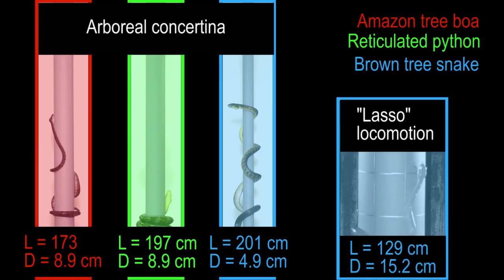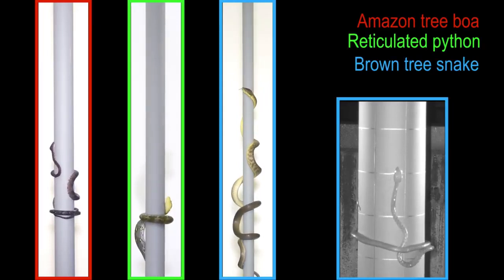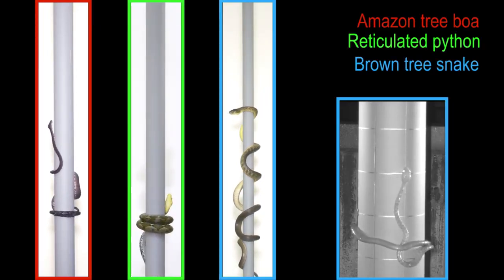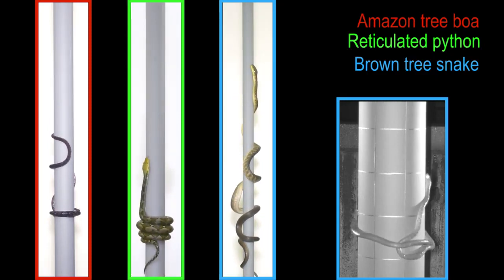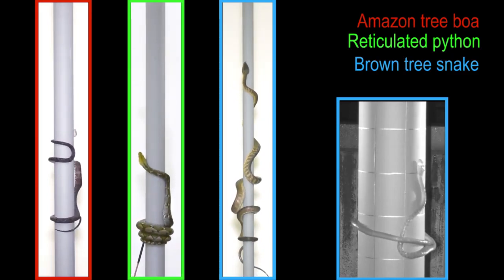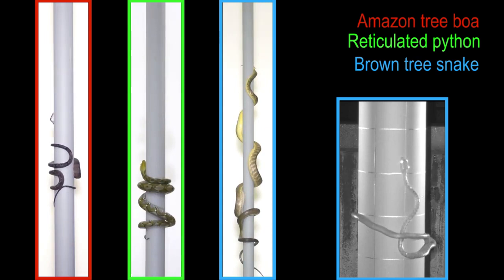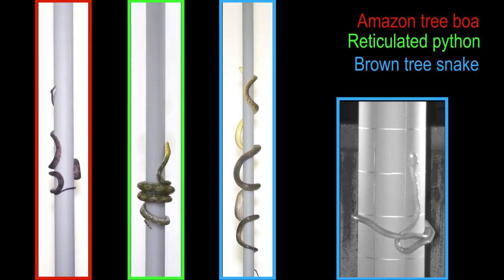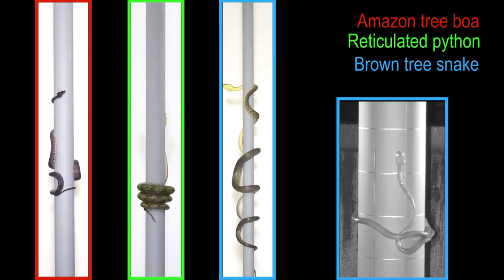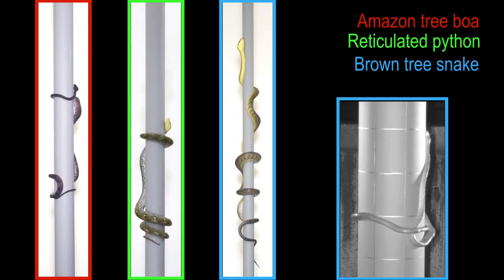All previously described climbing behaviors of snakes on steep, smooth cylinders involve some type of concertina locomotion, during which some parts of the body have static contact for gripping while other parts have sliding contact. Furthermore, the head-to-tail distance changes substantially as different regions of the snake periodically bunch up and then extend. Most commonly, arboreal concertina involves bending the body to the left and right and using ventral flexion to grip the cylinder, and brown tree snakes use this generalized behavior on small and intermediate diameter cylinders.